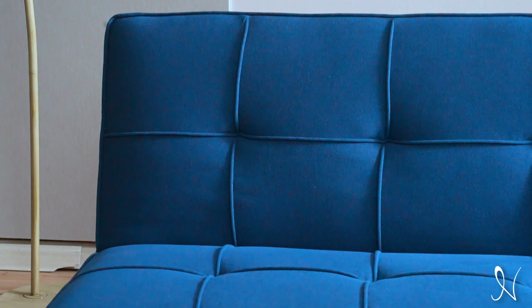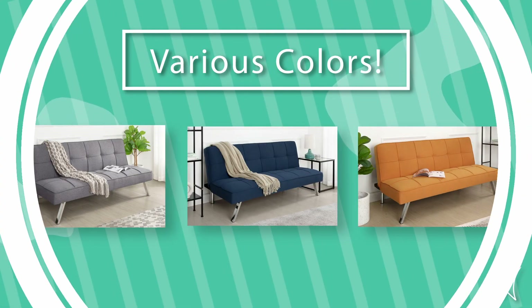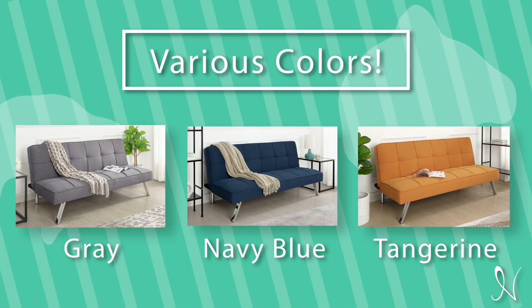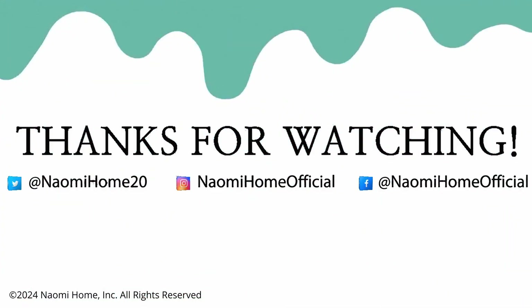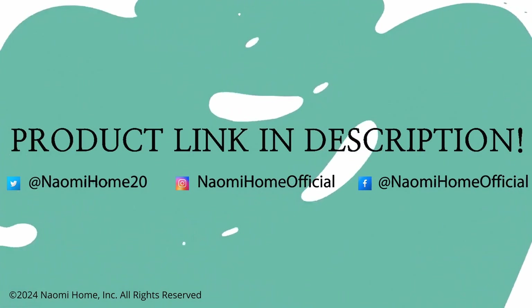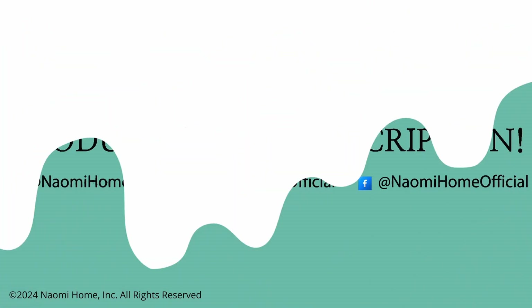Upgrade to the Naomi Home Madison Modern Comfort Futon Sofa Bed and redefine the way you relax and entertain. The Madison Futon Sofa Bed is available in various colors such as gray, navy blue, tangerine, and many more. For more Naomi Home, you can find the product link and more in the description below.